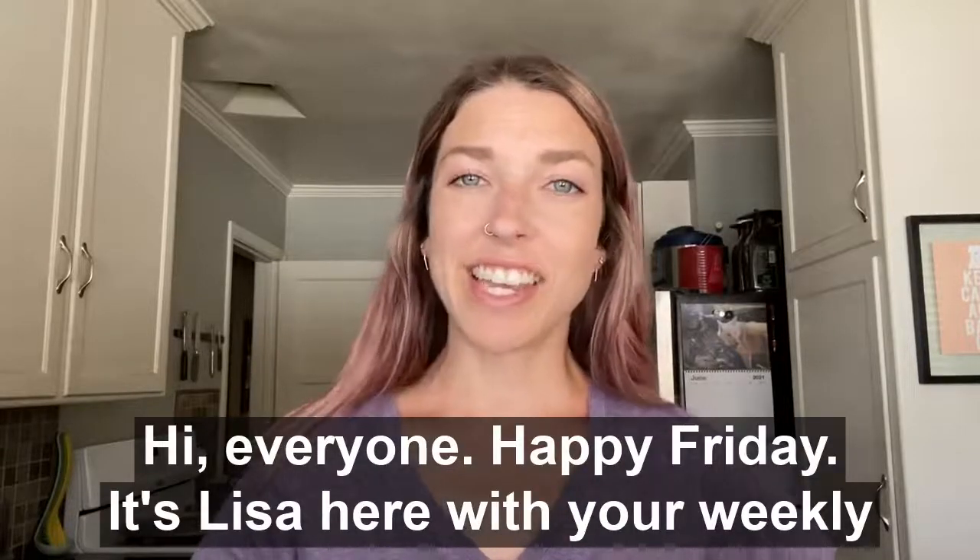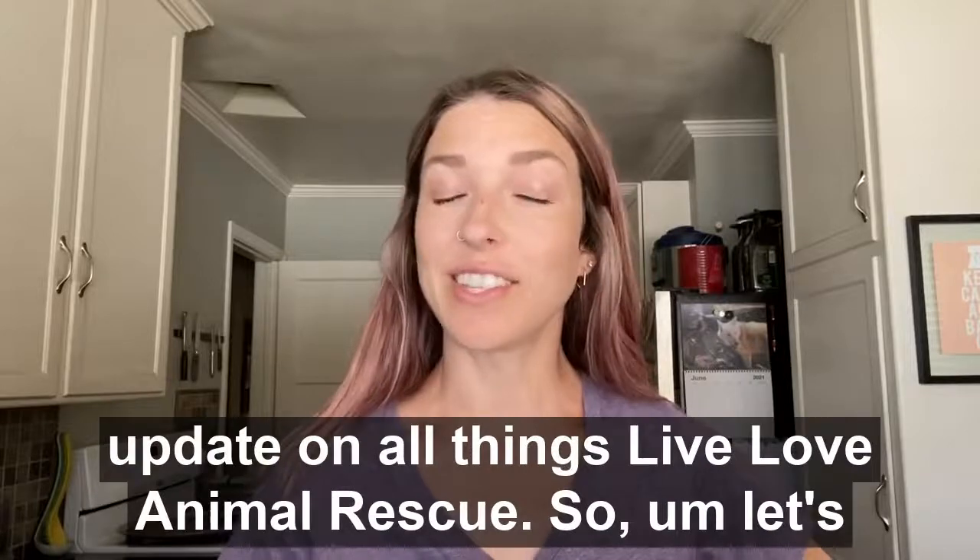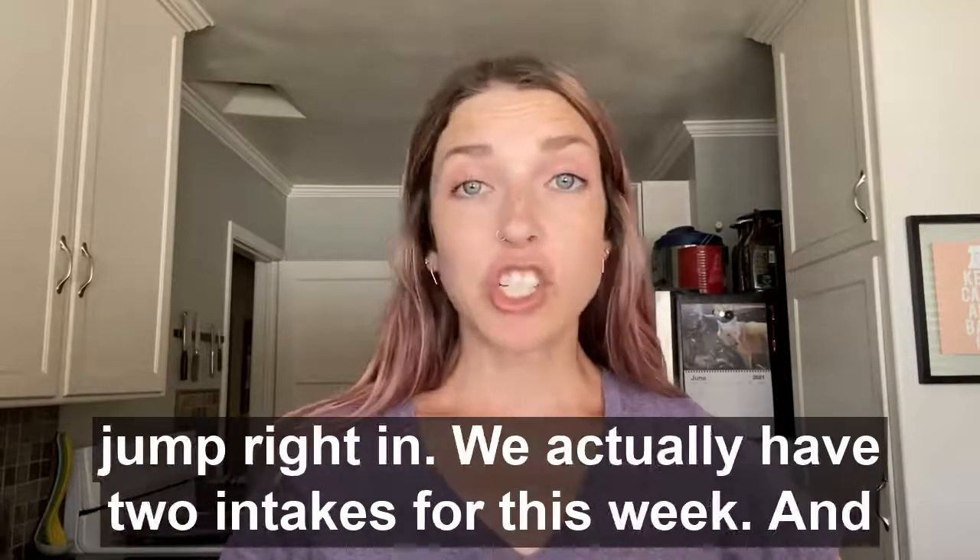Hi everyone, happy Friday. It's Lisa here with your weekly update on all things Live Love Animal Rescue. Let's jump right in.